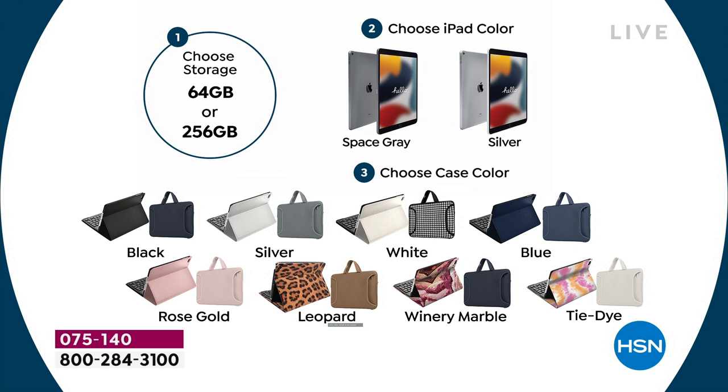Then you choose your iPad color: space gray or silver. Then you choose your case color. Your options are black, silver, white, blue, rose gold, leopard, winery marble, and tie-dye. That's how you decide.